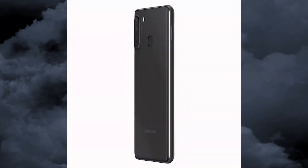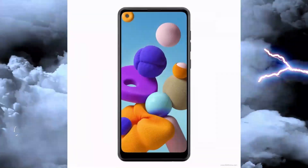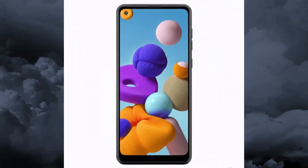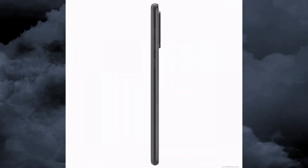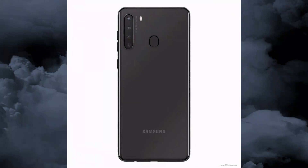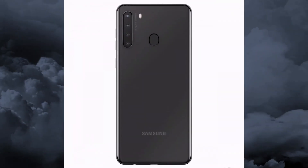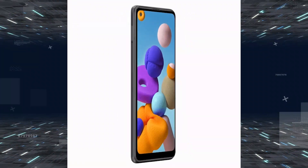Hey, what is up guys, welcome back to The Fono Guys. The upcoming Samsung Galaxy A21s mid-range smartphone renders show a familiar design. This is a leak — the Samsung Galaxy A21s has been popping up in the rumor mill from time to time over the last couple of months.